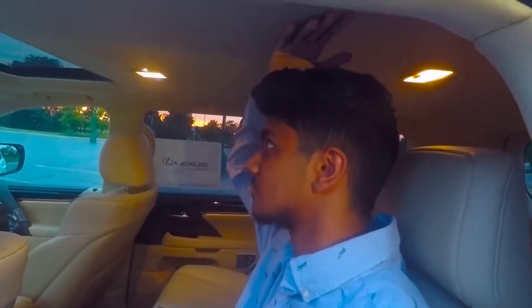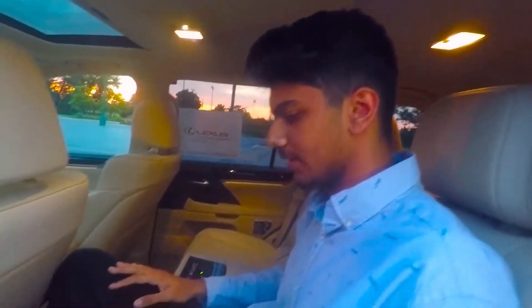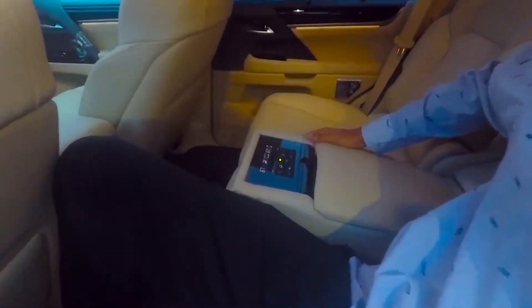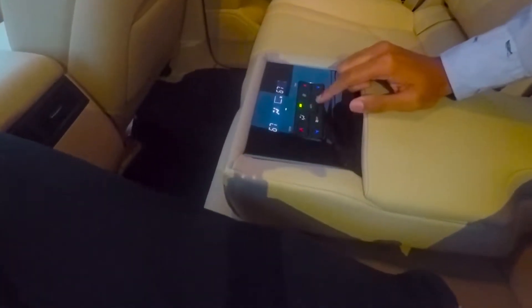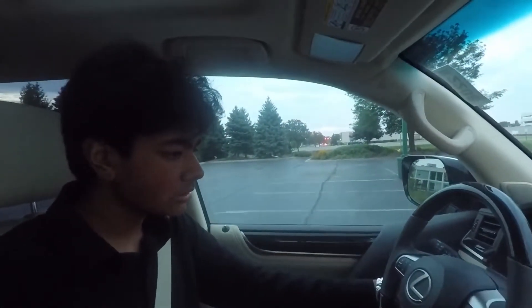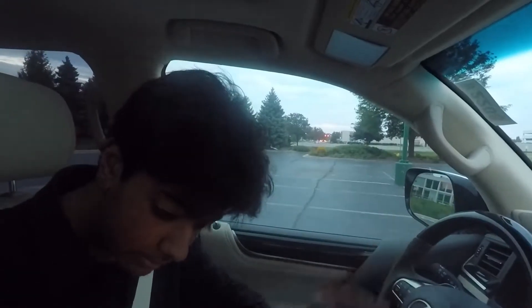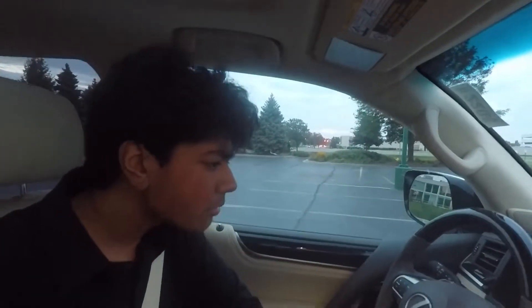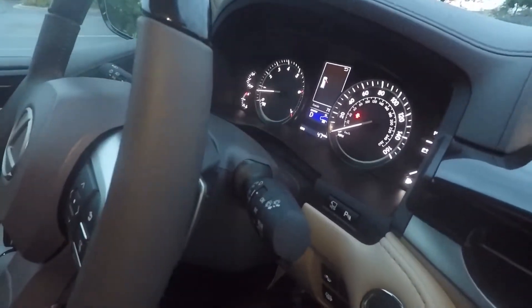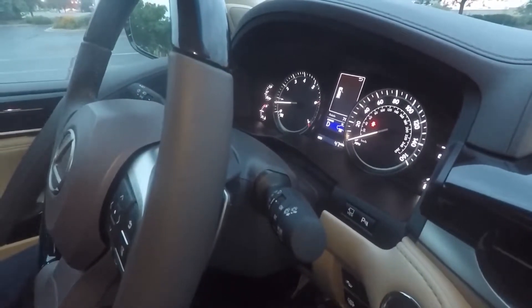A man of my size can easily fit in the back — even with the driver's seat reclined, there's a solid amount of legroom and headroom. We also have the executive package here, which includes rear climate control functionality. To drive normally, you bring the suspension down twice from the controls, and the gauge cluster shows the car dropping in height.